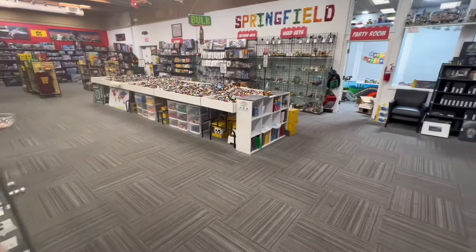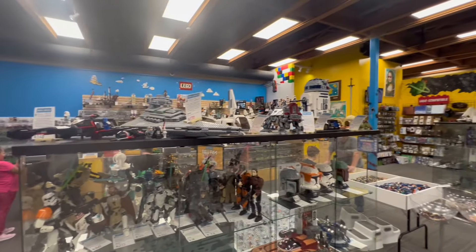Now here's a quick little look through of everything the store has to offer with no commentary. Except for right now. Yeah.